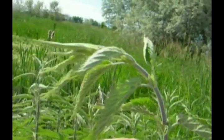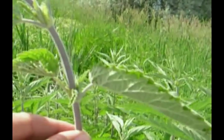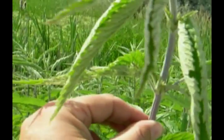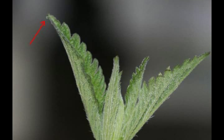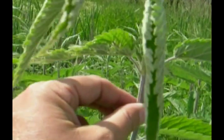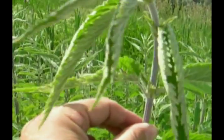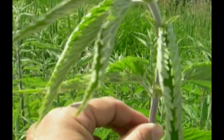Over on this particular stalk of stinging nettle, if we focus in on these two leaves here, there is some feeding damage — that's the cue you're looking for when looking for larvae. Red Admirals will lay their eggs on the tips of the leaves of new growth up towards the top of the stinging nettle. If you're looking for eggs, look really closely because they can be quite small. But if you're looking for larvae, the nests that the larvae construct are more obvious, so we'll go ahead and open up these nests and see what we find.